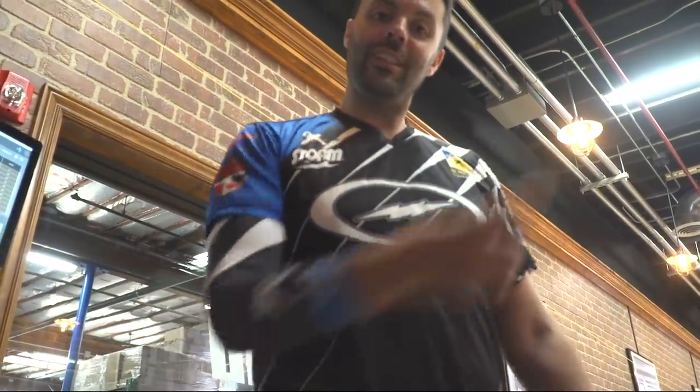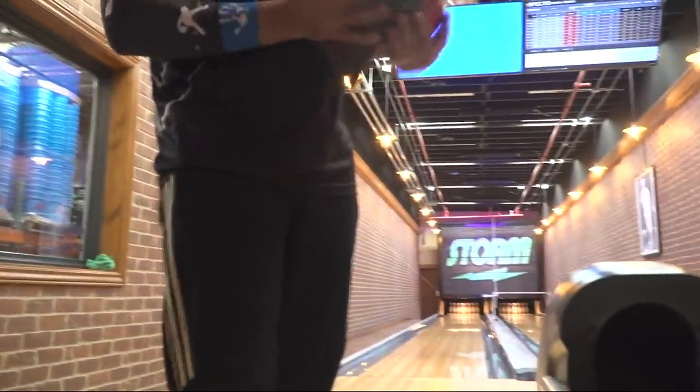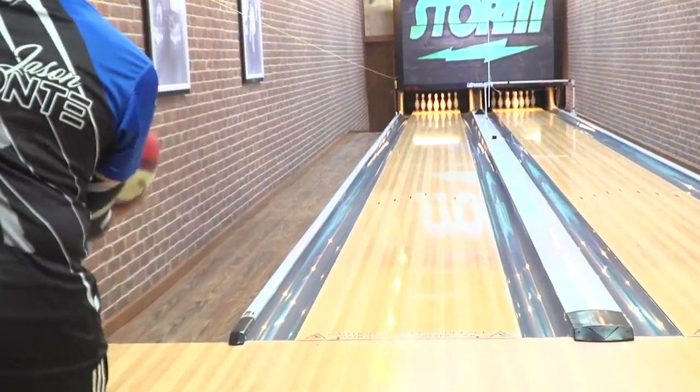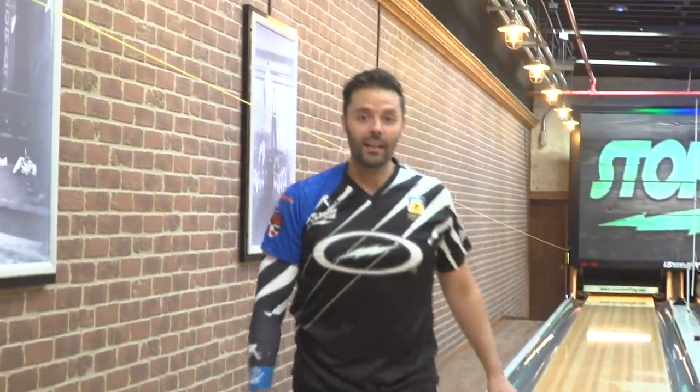I'm gonna throw you five of the greatest strikes you've ever seen in this building with a new Crux Prime, and then you can go. It will be done. You're about to see five of the greatest strikes you've ever seen in this building, so go to your VIP pro shop right now and get yours before everyone else does, and then start kicking butt with it.